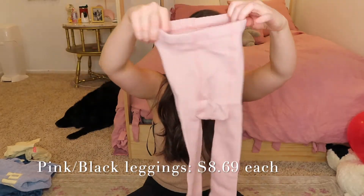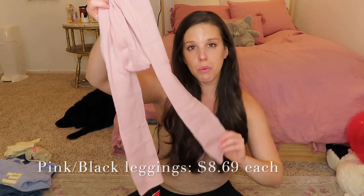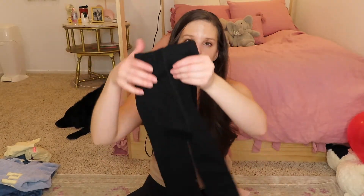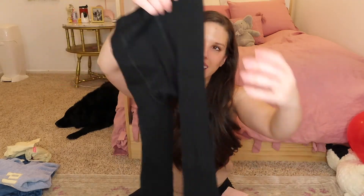I also got her two more pairs of ribbed leggings. This is just a lighter pink pair and these are thicker, so she could 100% wear these to school in the winter and stay warm. These look like they will fit her for a long time, which I really like. And then of course the black pair also, which has the rib detailing and is really thick and stretchy.